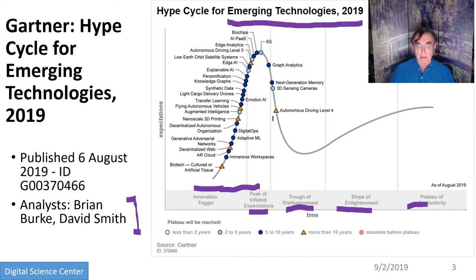We see a lot of driving-related ones — autonomous driving, flying vehicles, delivery drones, super high-quality autonomous driving. We have the standard things around edge analytics, AI platform as a service, biochips, 5G to enable the edge to connect to the cloud, edge AI. There is also a communication technology — low Earth orbit satellite systems. Next generation memory like Intel Optane is featured, and 3D sensing cameras is one of their favorites.